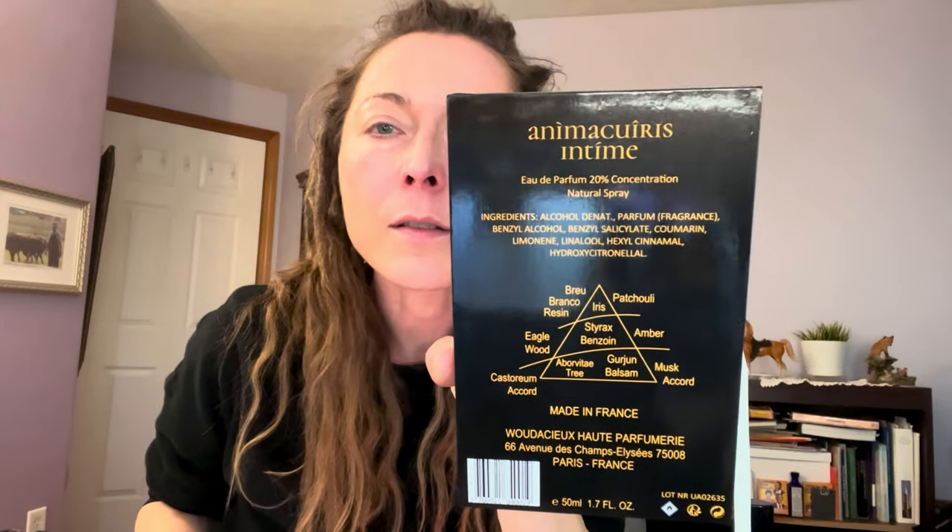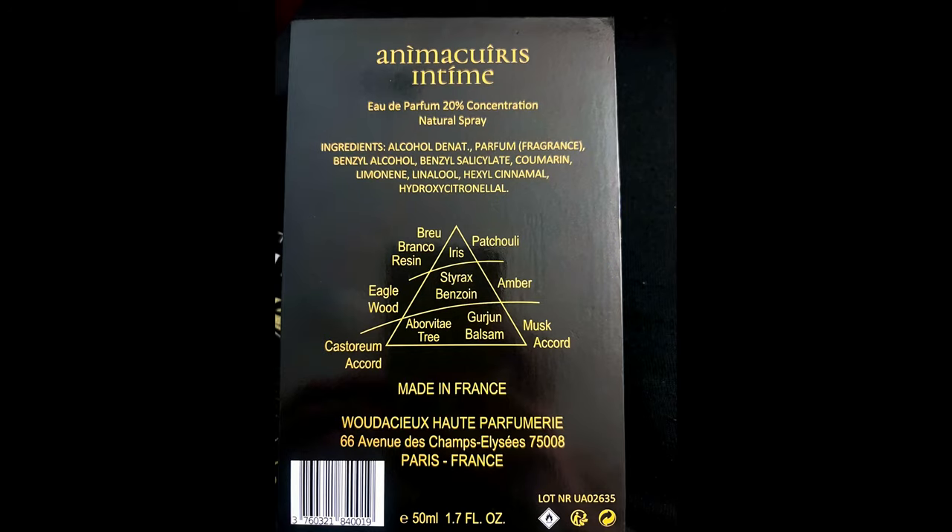It's less expensive, but it is a 1.7 ounce bottle. They're charging $140 plus $9 for shipping, and the back of the box does have some information regarding the notes.